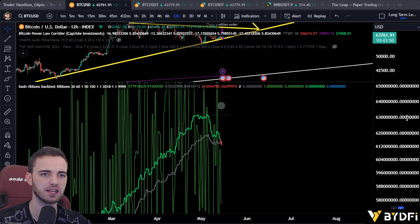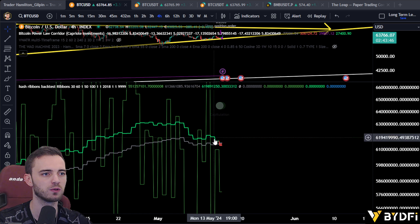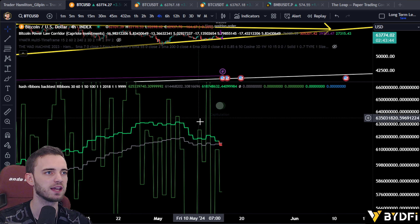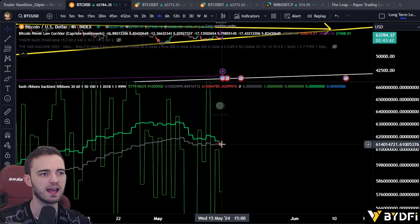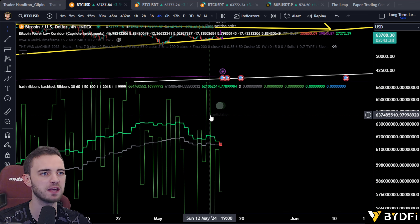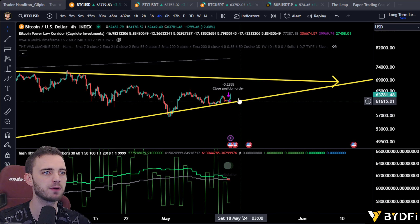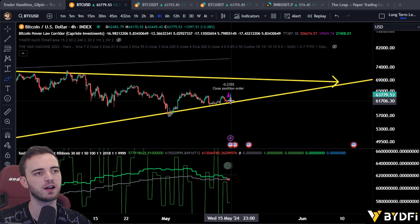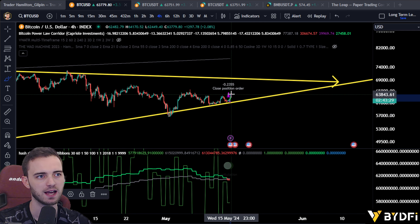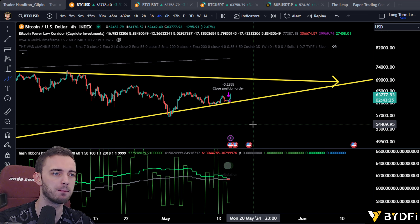You do not fade hash ribbons, you do not ignore hash ribbons. Hash ribbons is the one you want to be looking at for Bitcoin macro. And when this thing crosses towards the red — it says capitulation — that's usually pretty bad. But we have pumped after that. Typically when we do get a signal on hash ribbons, we get a trap. So this pump up could easily be a trap.